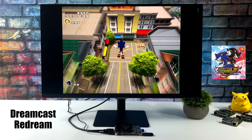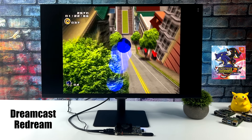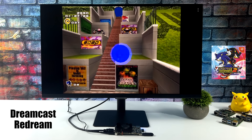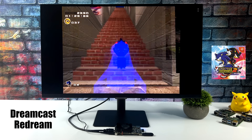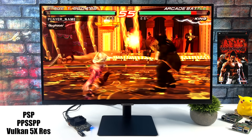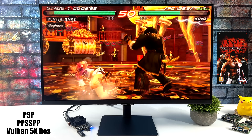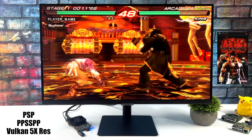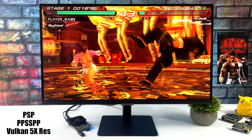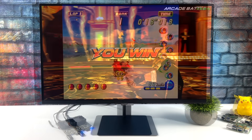Now for emulation testing. First up is Dreamcast using the ReDream emulator. Unfortunately without Google Play services I can't access the upscaling option, but I'm pretty sure this board would handle 4K Dreamcast with ReDream. PSP emulation presents no issue whatsoever — using the standalone PPSSPP at 5x resolution, even harder-to-run games like Chains of Olympus and Midnight Club Dub Edition work at 3–4x. Lower-end emulation is going to work great on the RK3588.